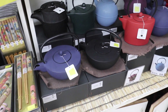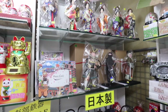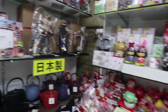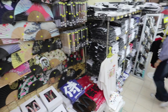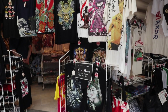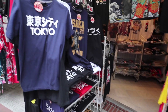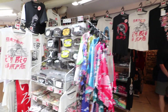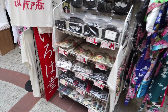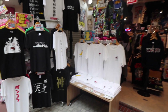We ended up getting my dad a cool samurai hat from here, which he loved a lot when we got home. We picked up my brother a shirt as well, and my mom got her co-workers a few souvenirs here too. Some of it was a little pricey, but if you want some really cool souvenirs I definitely recommend going down this street — the shirts were a really good representation of Japan.